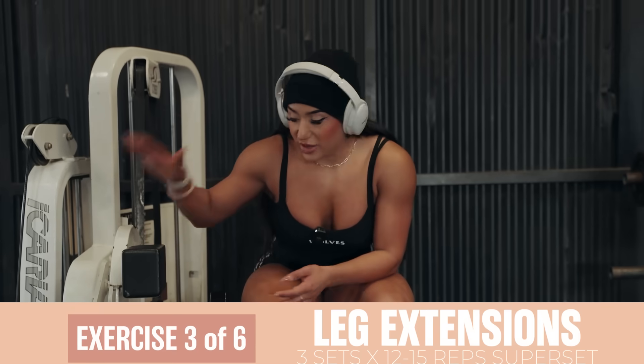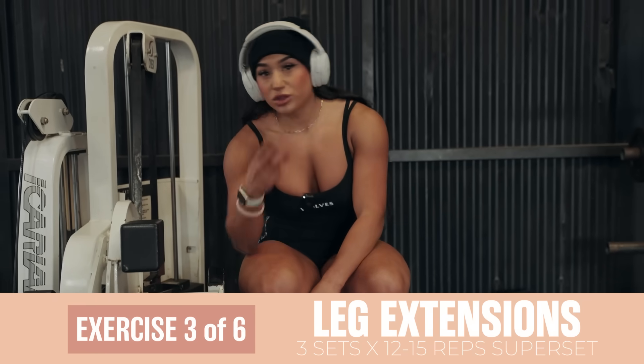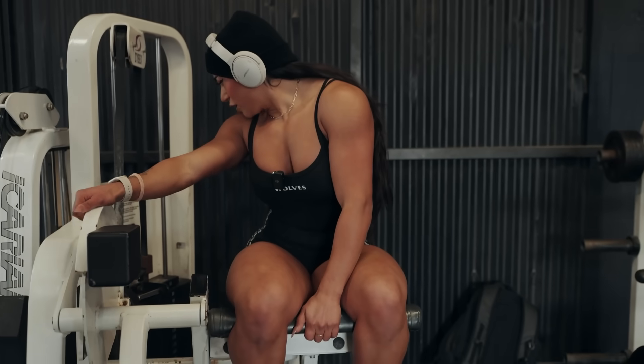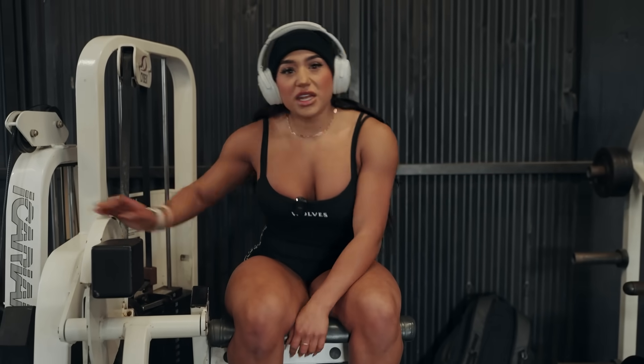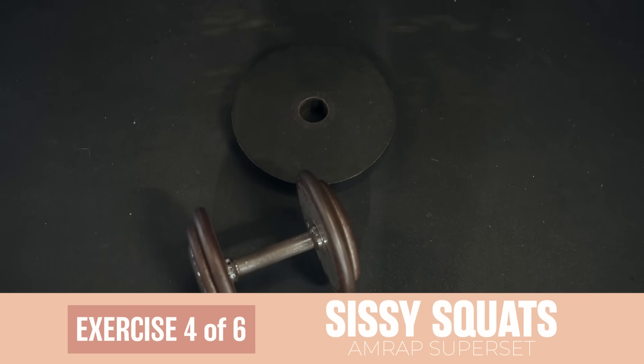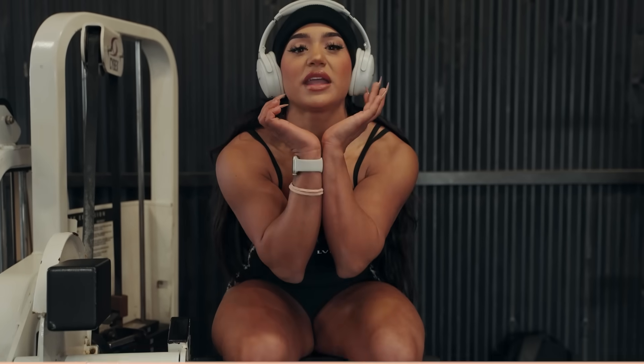We're going to do a superset of leg extensions and sissy squats with a dumbbell. We're going to do three sets of 12 to 15 for the leg extension. I'm going to try to increase the weight each set until I can do anywhere between 12 and 15. For the sissy squats I'm going to keep the same weight, keep my heels elevated, toes pointed straight, holding the dumbbell right here, and do as many reps as possible until failure. We're doing that superset three times.